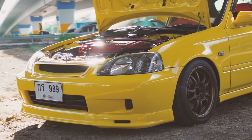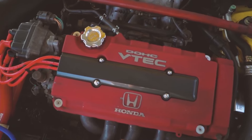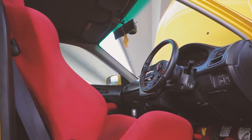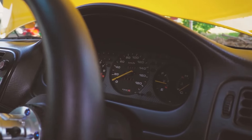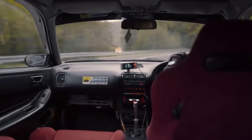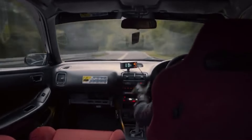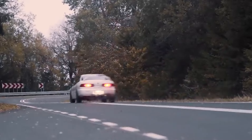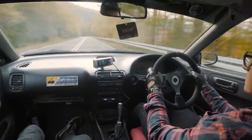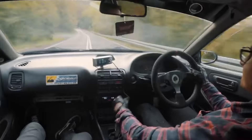Cars with super aggressive cams tend to have a choppy idle. Massive lobes can also lead to bad low-end performance — with the valves open too long at low piston speeds, the engine can't build up enough pressure in the cylinder for efficient combustion. It also suffers from poor fuel economy, as an aggressive cam guzzles gas to keep the engine from stalling. So most production cars have relatively tame cams, which avoids these problems but sacrifices top-end power.